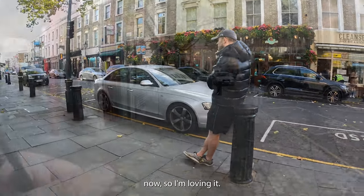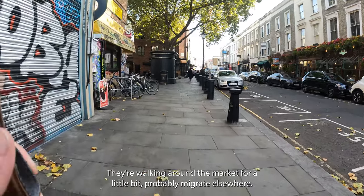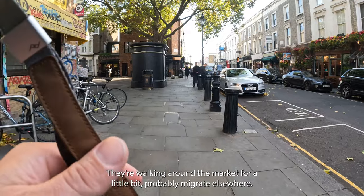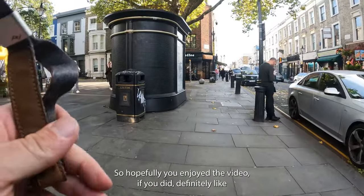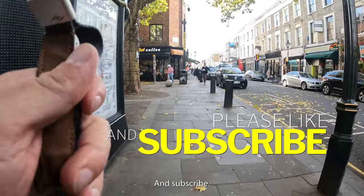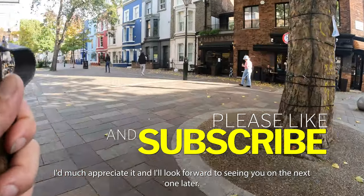Alright guys, I think we're gonna call it there. I've been walking around the market for a little bit and will probably migrate elsewhere. Got a couple of good shots — a couple of shadow shots, a couple of characters. Hopefully you enjoyed the video. If you did, definitely like and subscribe, I'd much appreciate it, and I'll look forward to seeing you on the next one. Later.